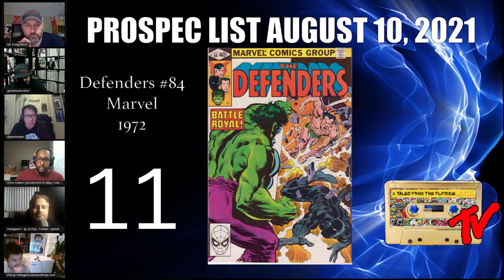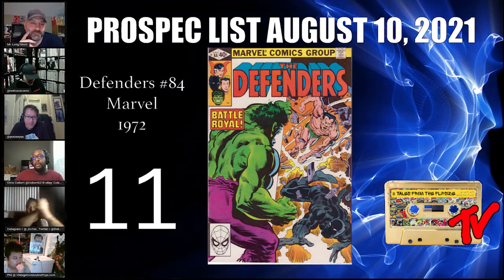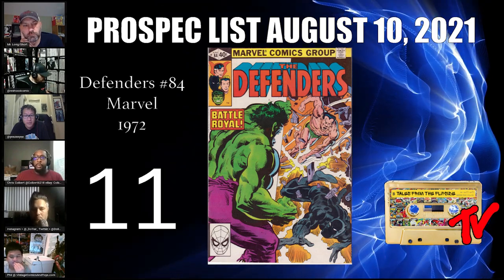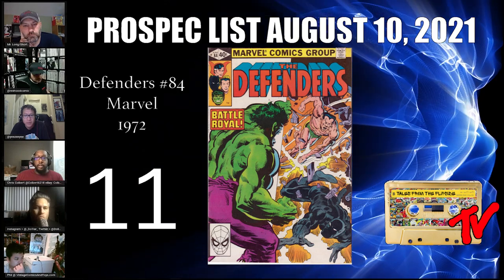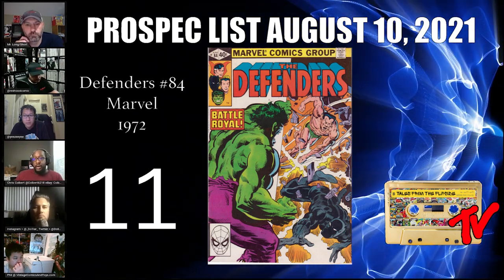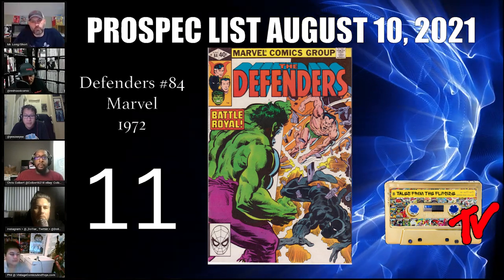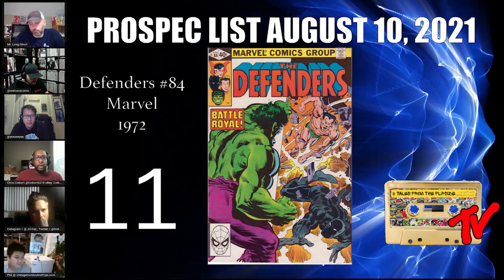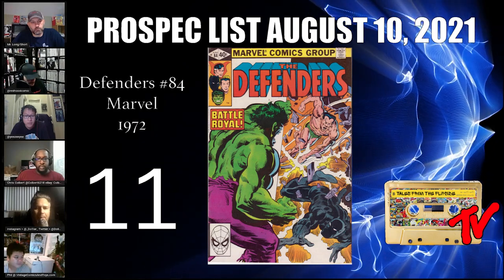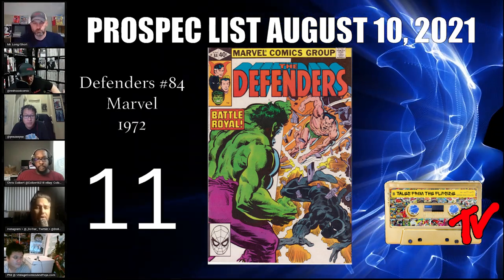At number 11 we have Defenders number 84. I'd like to welcome one of our newest members to the Modern Playbook team, Chris Colbert. Defenders 84 features the first fight between Namor and the Black Panther — kind of a no-brainer at this point since all signs point toward Namor debuting in Black Panther 2 as the antagonist. This bronze age minor key can be had for under twenty dollars in most cases, found in comic shop back issue bins. Highly recommend getting it before the rumor becomes confirmed. Keep your eye out for Mark Jeweler inserts.